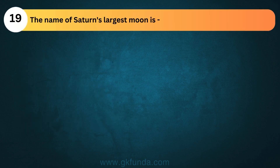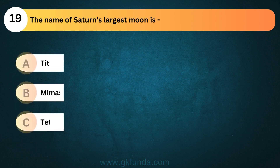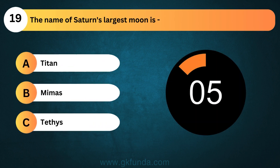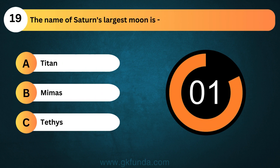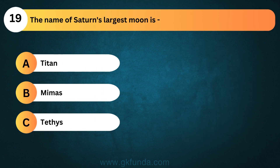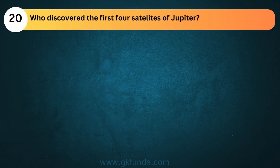The name of Saturn's largest moon is? The answer is option A, Titan. Who discovered the first four satellites of Jupiter?